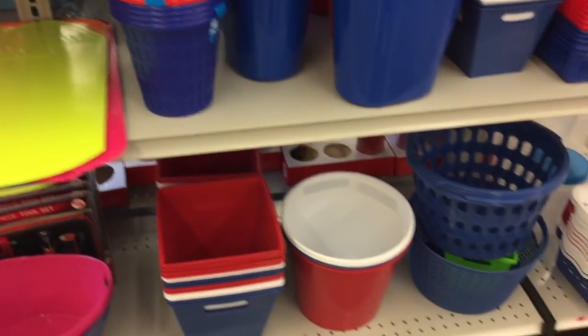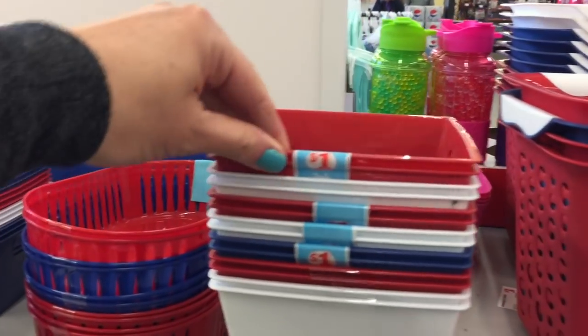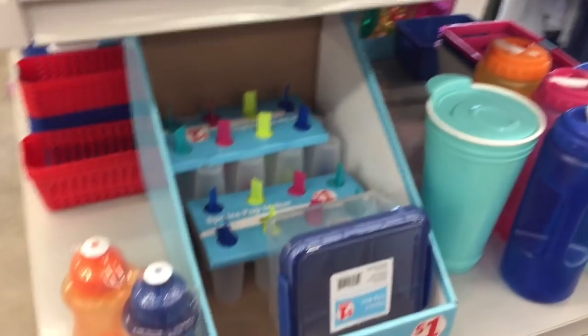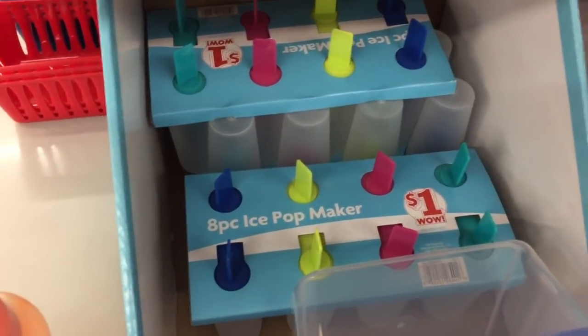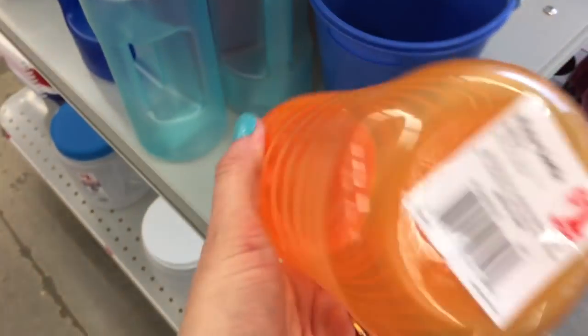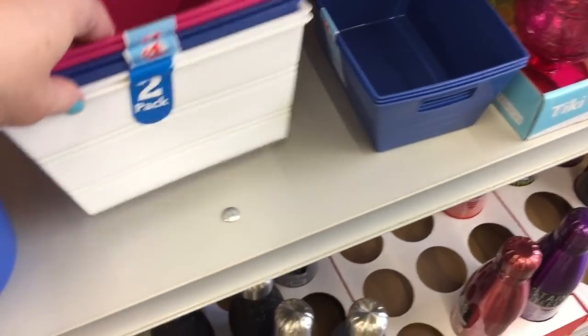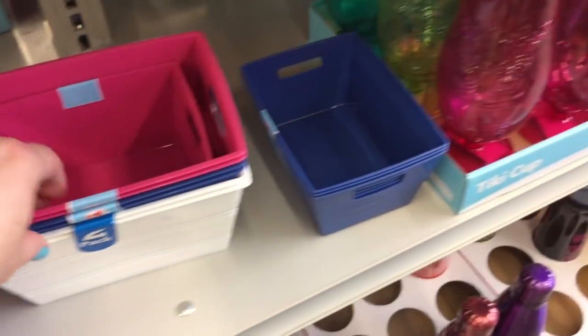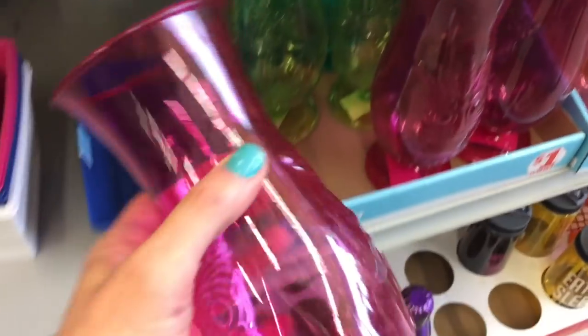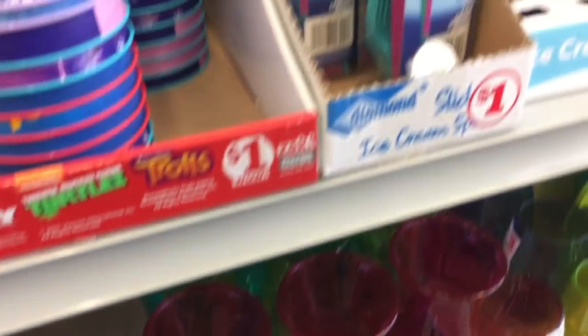Like Dollar Tree, Family Dollar has their little dollar section of storage bins. I feel like maybe you're getting a little less than you would at Dollar Tree, but you can still get some of the same items — they might just be different variations. Like this water bottle — I don't think I've seen that water bottle at Dollar Tree. And a little tiki-themed margarita glass.